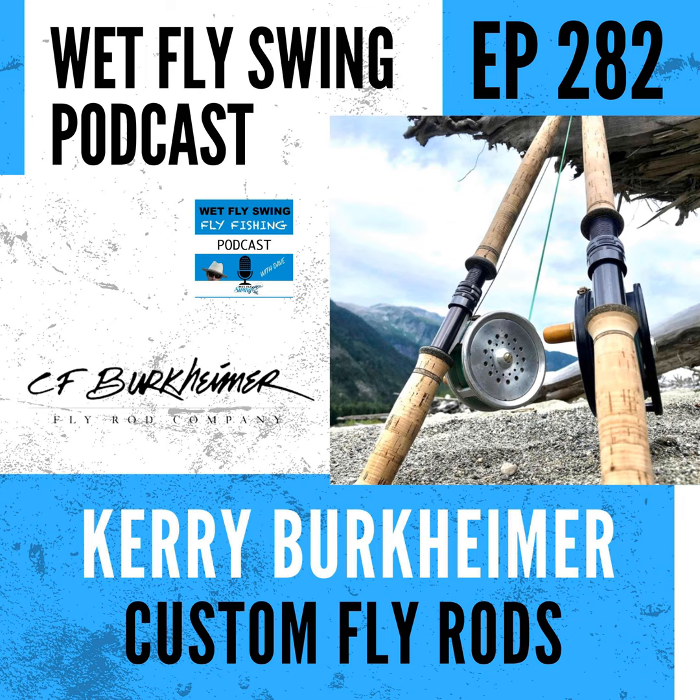Kerry introduces the concept of 'preload.' When you assemble a rod and give it the classic fly-rod shake in the shop, if the tip is too light, you won't get the rest of the rod to move unless you really torque it. With just a tiny bit more material at the top, the whole two-thirds of the rod oscillates back and forth — not just the tip section. He wants the whole rod working to enable short casts with minimal fly line out — four, five, six, eight, even ten feet.